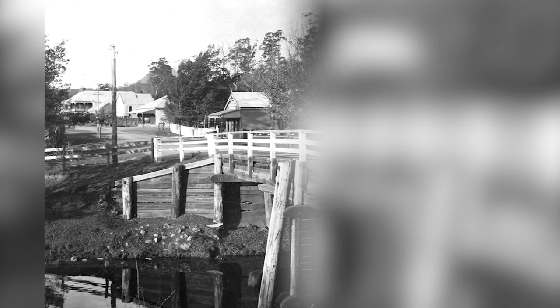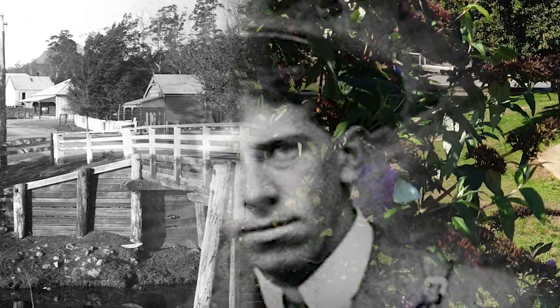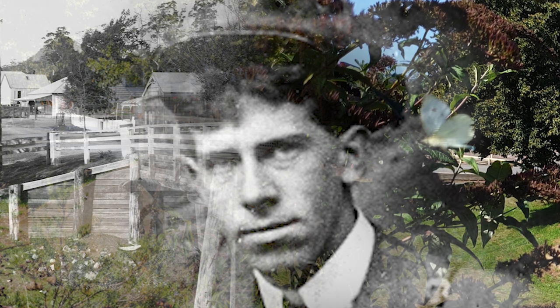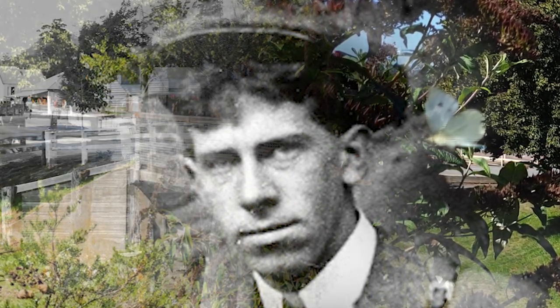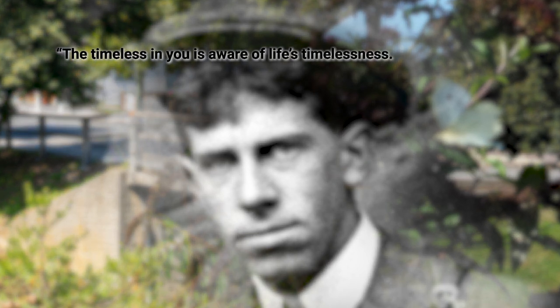As well as all the physical changes, I did discover something that had not changed at St. Mary's. When Herb pressed his shutter over 100 years ago, what he captured in that second has existed in every minute, every hour, every day, every week, every month, every year and every decade since. And that something is timelessness.